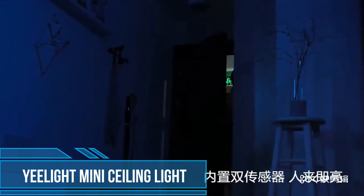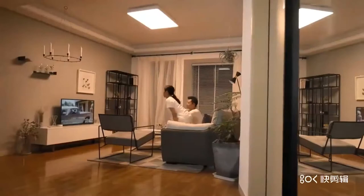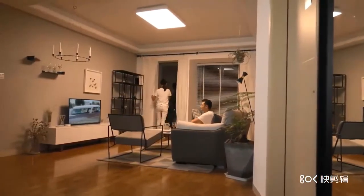Features: lamp with human body motion sensor, mosquito repellent, completely sealed design, flicker-free lighting, soft lighting, no flash, high brightness. Ideal for residential and commercial environments.